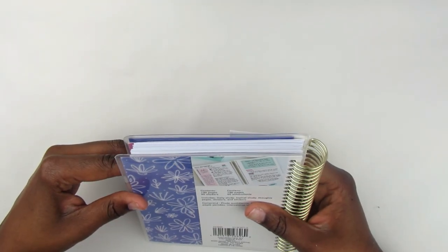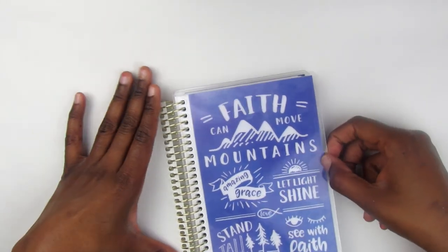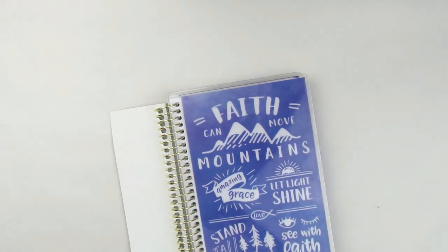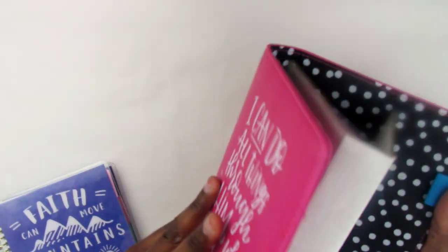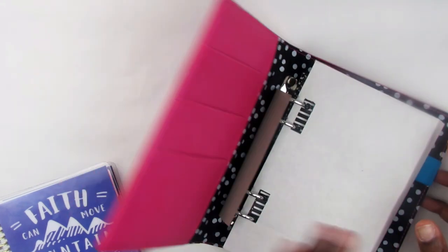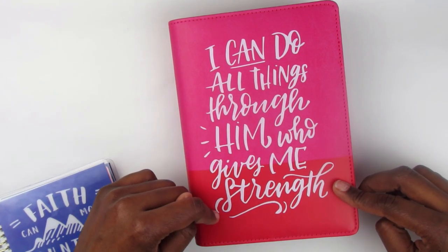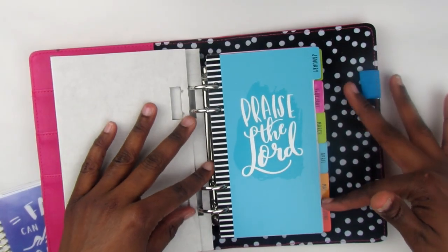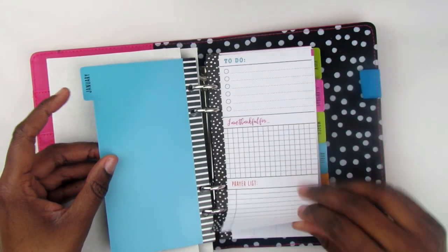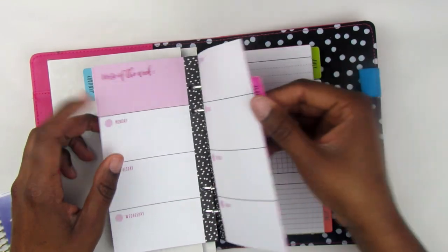I thought this was a good planner, so this is maybe the faith planner I incorporate into my lineup. I also got another planner at Michaels — this one was in the clearance section. I don't know exactly the brand, but they didn't have a price on it so the guy charged me three dollars. It says 'I can do all things through Christ who gives me strength,' and when you open it up you have praise the Lord, to-do's, 'I am thankful for,' a prayer list, and a monthly calendar.